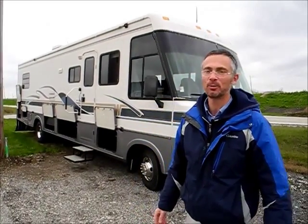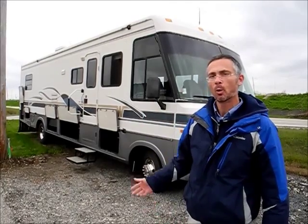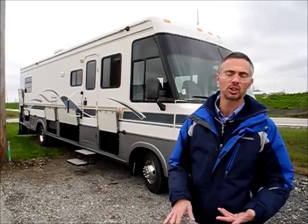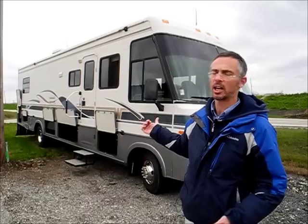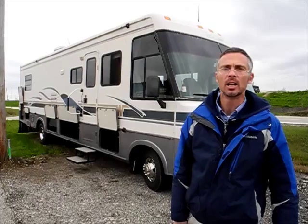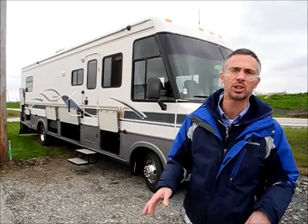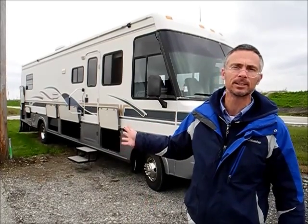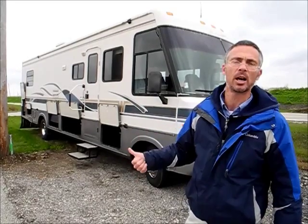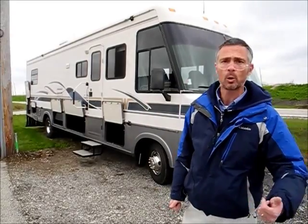Hi, I'm Steve and I'm with I-94 RV. This is a 1996 Winnebago Adventurer — a 34-foot model with a slide-out, a rear queen bed, a 460 Ford engine, and about 61,000 miles on it. The coach overall is structurally in good shape and the chassis is in good shape, but some of the RV appliances don't work, so it's an as-is sale. It's a good opportunity to get a real good price on a nice motorhome. Let's take a quick walk around it.